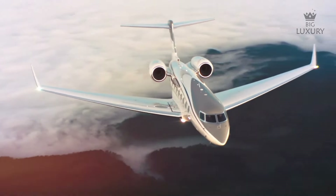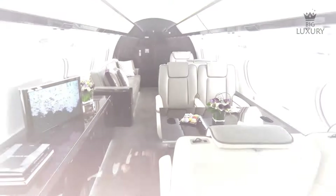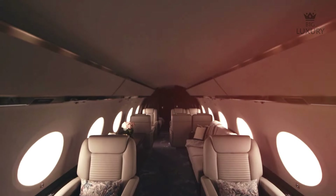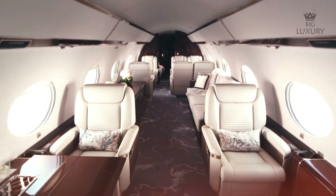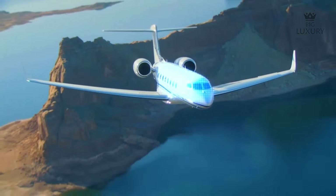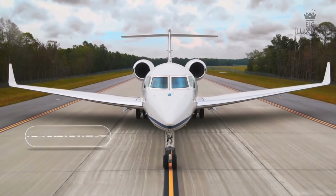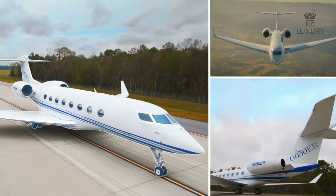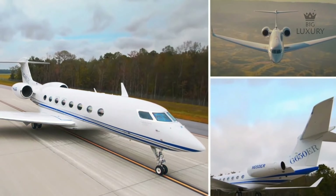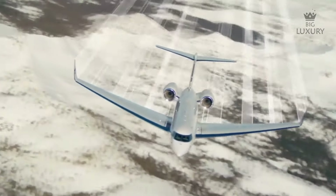This jet has a cabin length of 46 feet 10 inches, a finished cabin height of 6 feet 3 inches, and a finished cabin width of 8 feet 2 inches. The interior is divided into three sections with different configurations to choose from. The G650ER is one of Gulfstream's most famous products, held in high regard by the company — specifically designed as a private jet. In a comfortable configuration, it can seat up to 19 passengers and sleep up to 10.